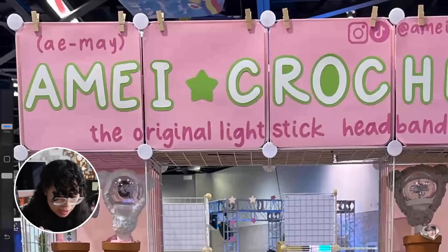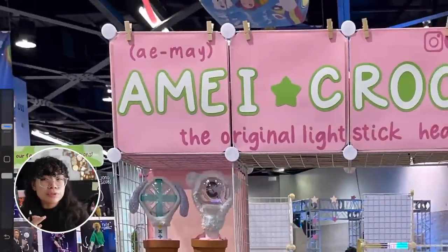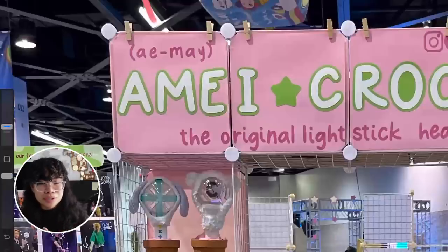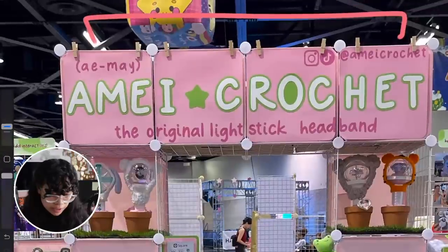Up close you can see they're individual pieces of paper, and I think that's fantastic because it's definitely a good alternative to purchasing a vinyl or fabric banner. It's also more accessible if you don't have the funding or don't care to pay for a banner — this is definitely a good idea to consider.